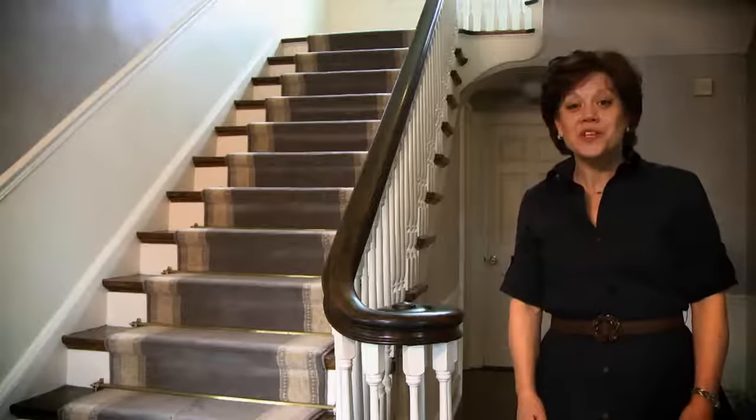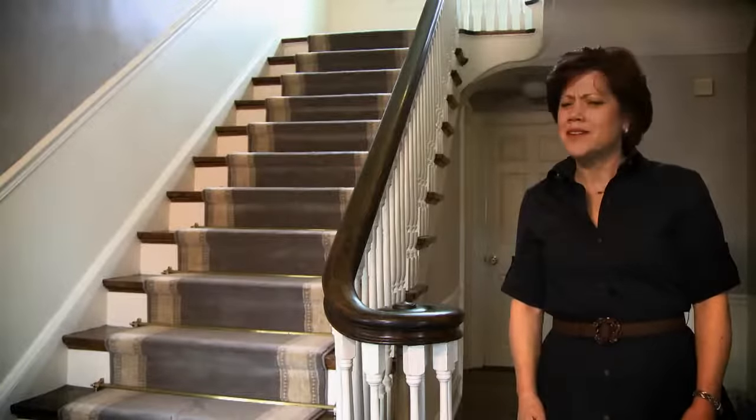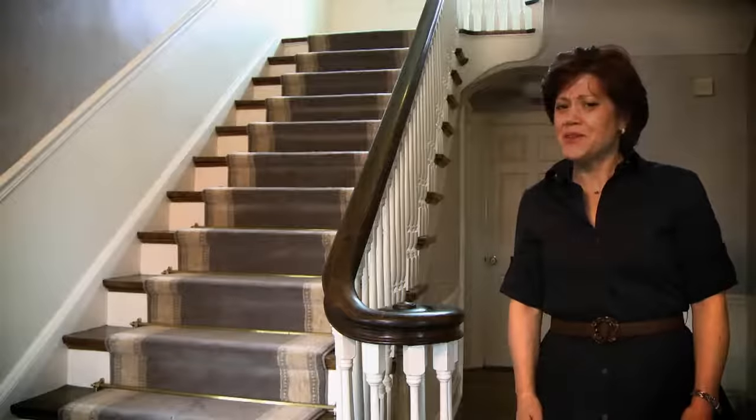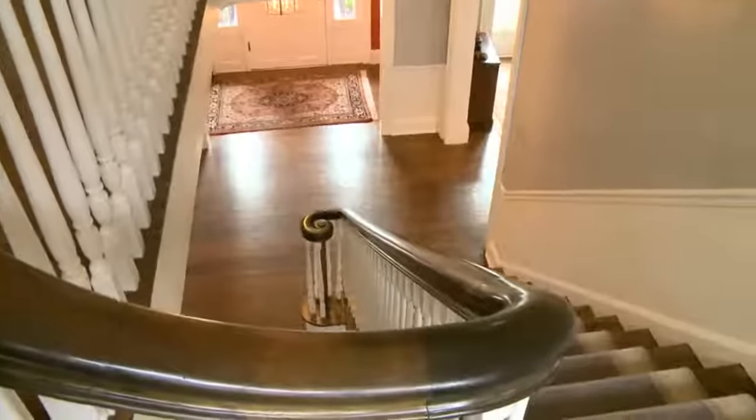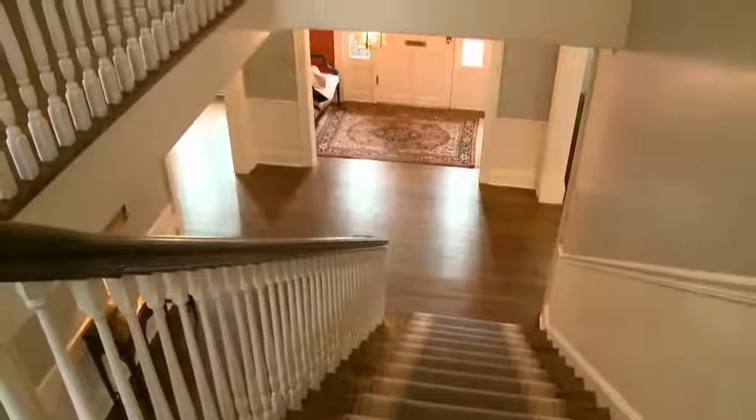This magnificent staircase greets you as you enter the home, but it's really not suitable for sledding or tobogganing. So they built a ramp over the staircase so that Macaulay could take his sled out the front door.